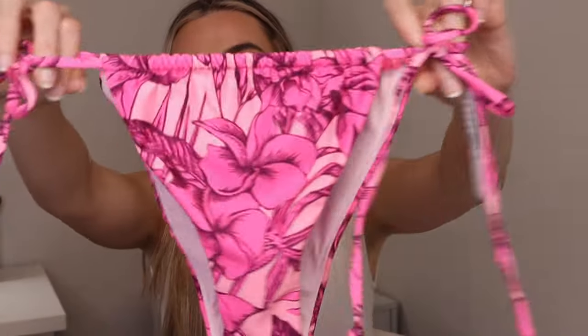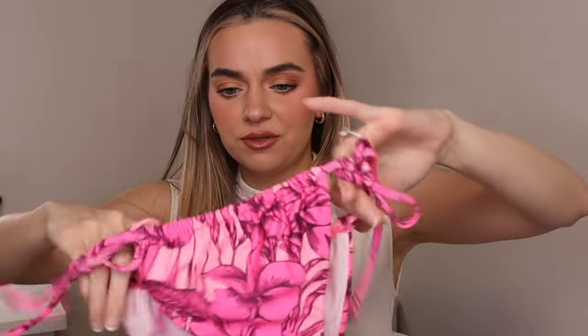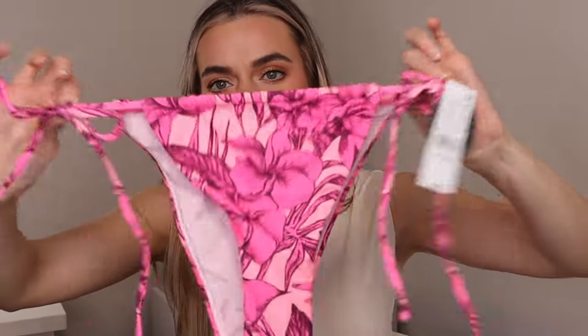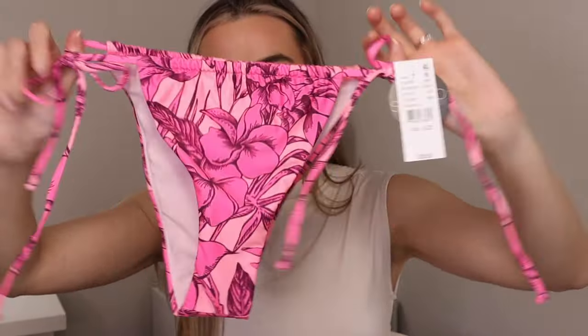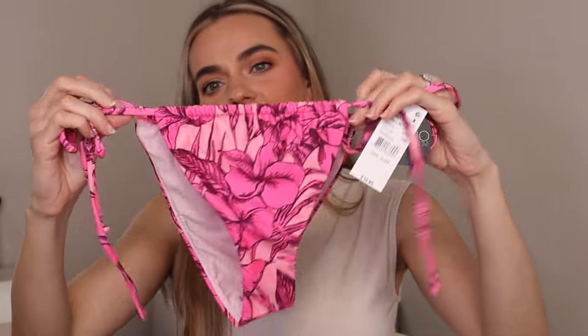Next is a PacSun swimsuit. I'm going to Hawaii in October for a wedding, and how cute are these? This pattern just screams Hawaii — look at those flowers. They're so cute, pink, Barbie vibes. These are size small and they're definitely going to be a little cheeky, but whatever, it's Hawaii. I think they're just so stinking cute.